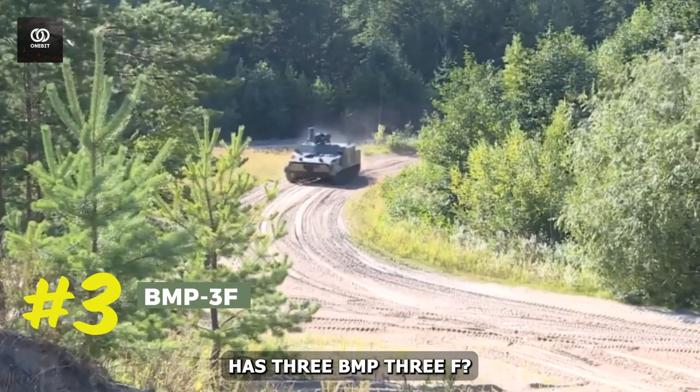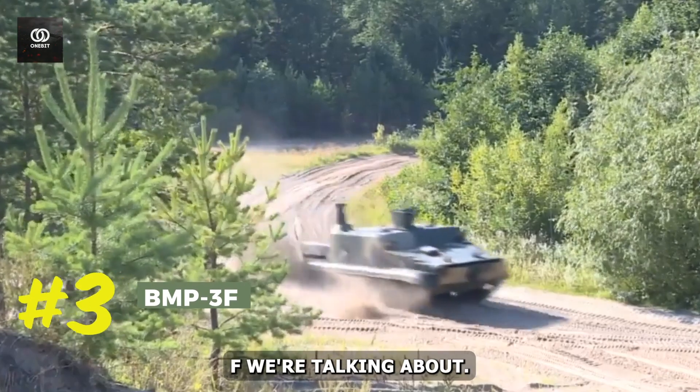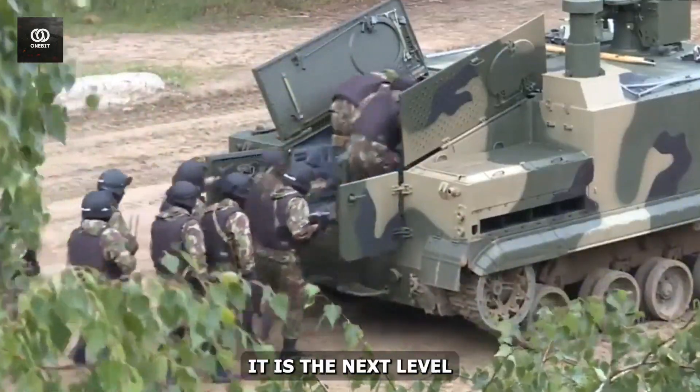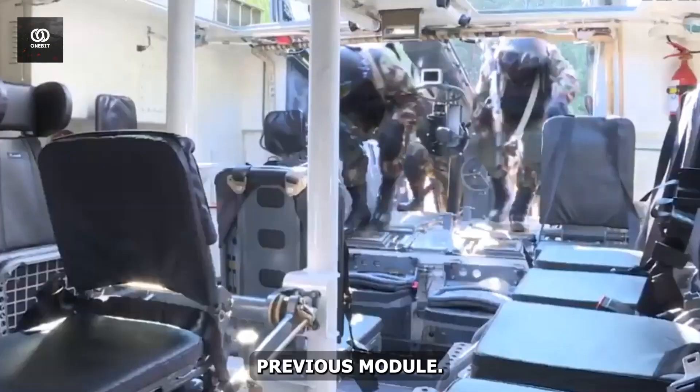#3: BMP-3F. It's BMP-3F we're talking about. It's a new version of the BMP-3 with many modifications in it — you can say it is the next level of technology, as many key features were not in the previous model.